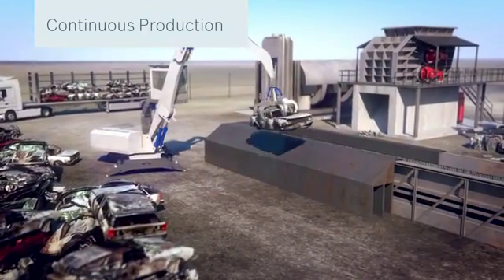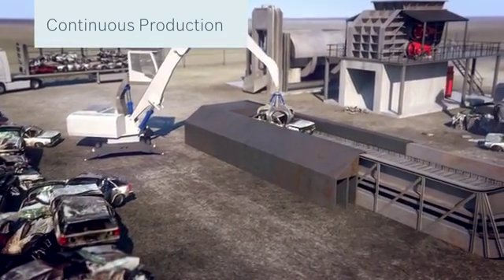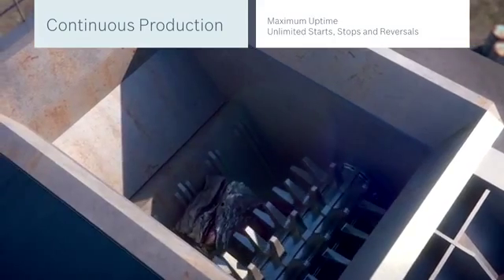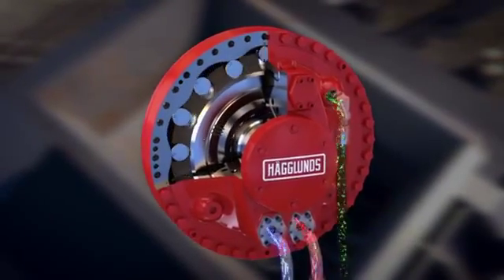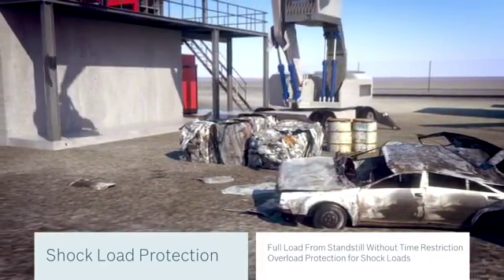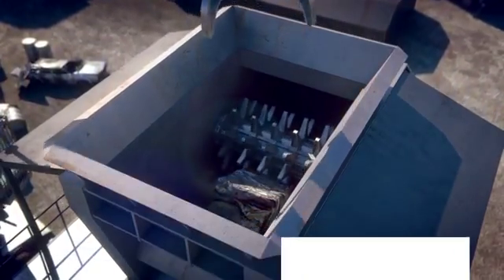Hägglunds drives deliver maximum uptime for your machine or production line. No matter how many times you have to start, stop, or reverse, the drive system simply keeps on going. Fully variable speed allows you to utilize the motor's capacity and adjust it to the material being shredded. Featuring built-in protection against shock loads, our drives safeguard against overload to ensure maximum uptime.